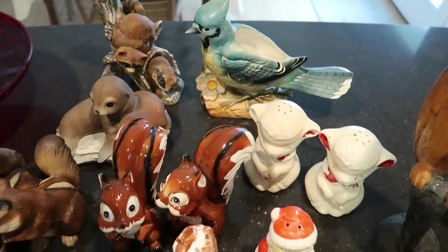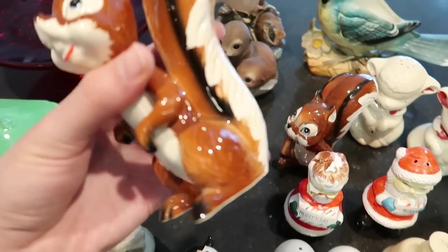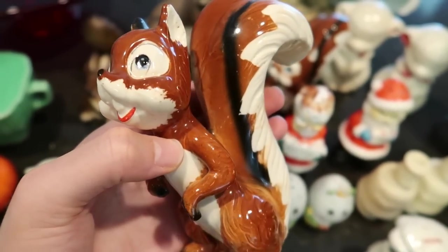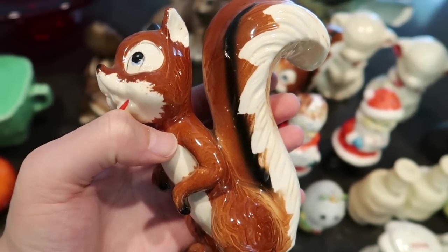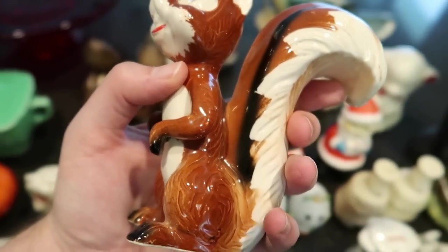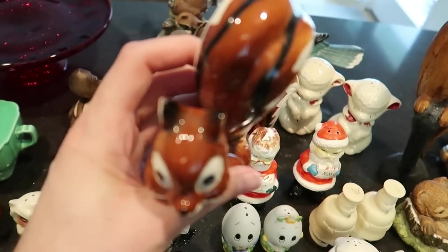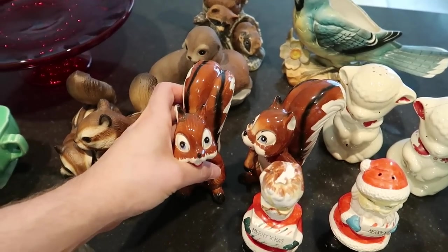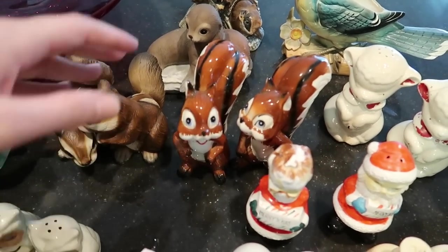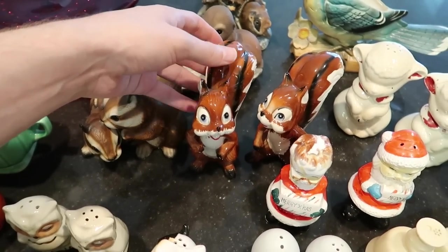I believe these little fox or squirrel guys here are crafted — the paint job is making me suspect that. The glaze just doesn't seem like a mass-produced piece, though the form does. It's not a salt or pepper shaker, just a figurine. You have a pair of them — they're squirrels — and those would probably sell for about $15 to $20 for the pair.